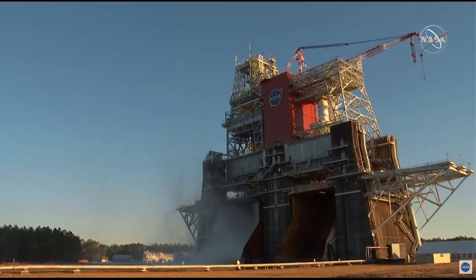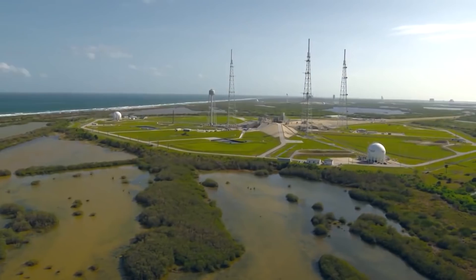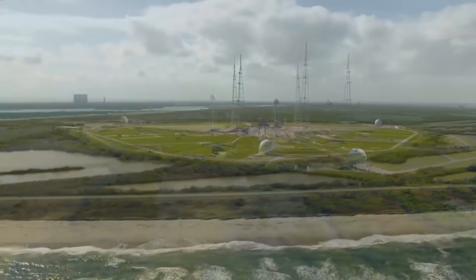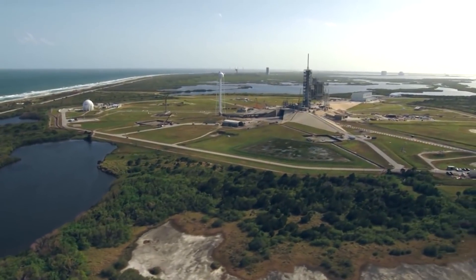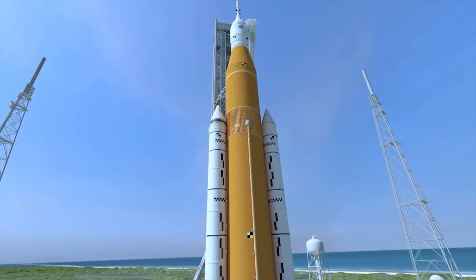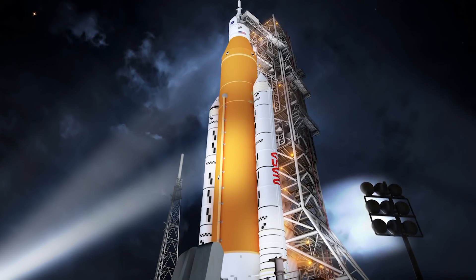Now, after years of delays, the first launch of the SLS is finally getting close. After a series of tests inside the VAB, the completed vehicle will roll out to launch complex 39B. NASA will then conduct a practice countdown called a wet dress rehearsal — wet, because the core stage will be loaded with liquid hydrogen and liquid oxygen propellants. After that test, the SLS will roll back to the VAB for final checks, before returning to the pad for the actual launch.